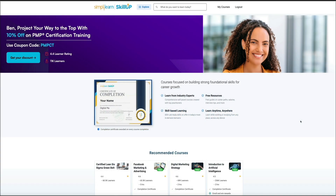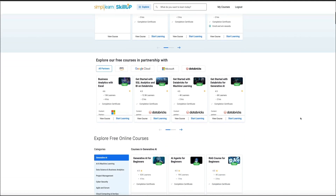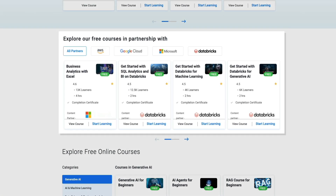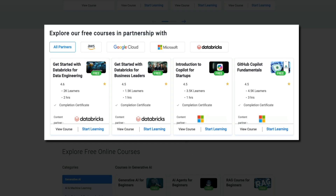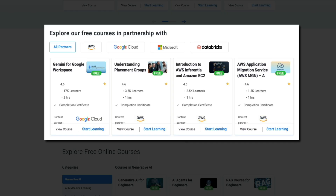These courses are built by industry experts, meaning you're not just watching random videos online — you're learning from practitioners and real professionals. Some of the lessons even include partner content from brands like Google, Microsoft, AWS, and Databricks, which is a huge bonus because it connects you with the tools that are shaping the industry right now.